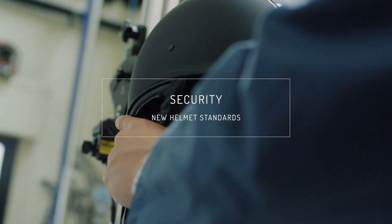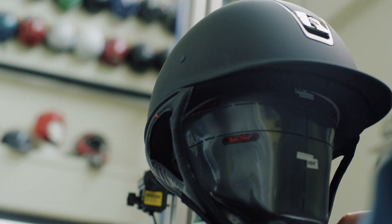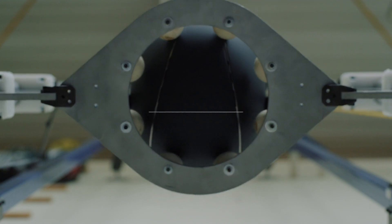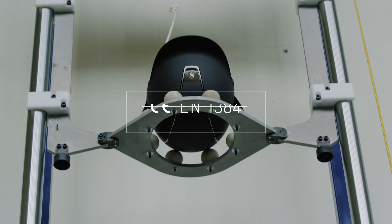The certification standards guarantee the conformity and quality of horse riding helmets. They allow the indispensable approval for riding usage at the highest level. This year, certification standards have advanced by integrating new technical constraints.